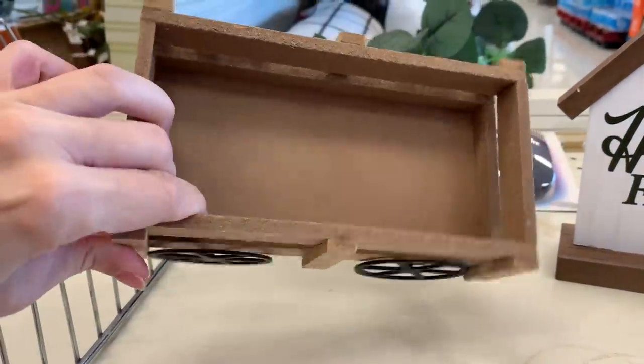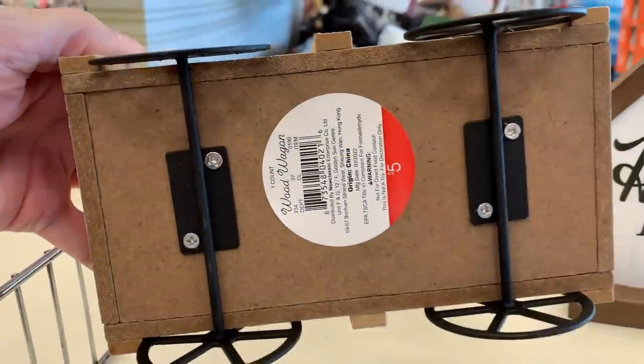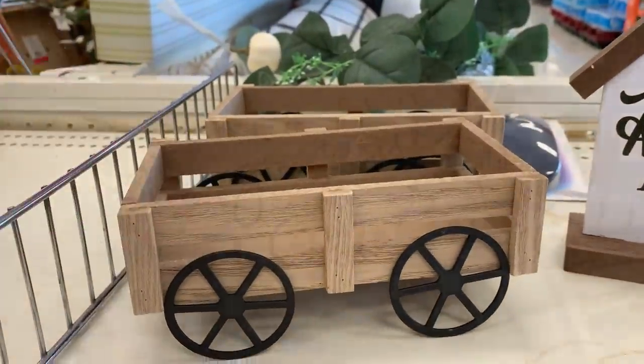These little wooden carts are cute. They have metal wheels, although the wheels do not turn — they're decorative only. They're five dollars.